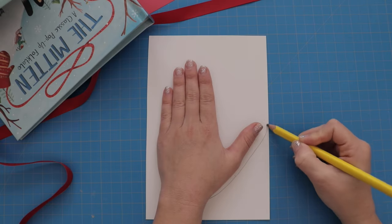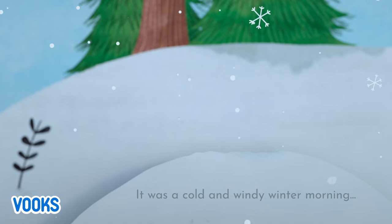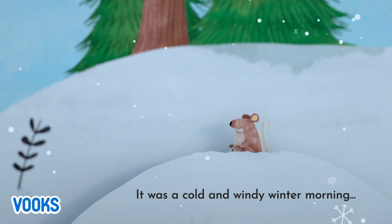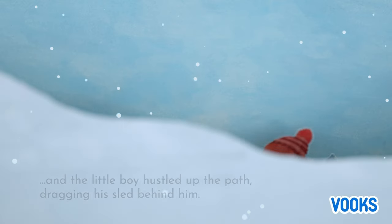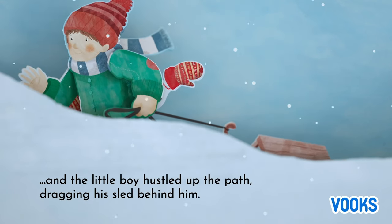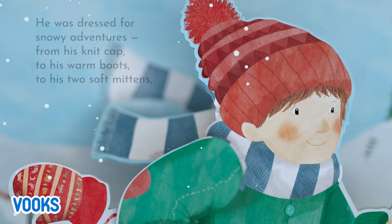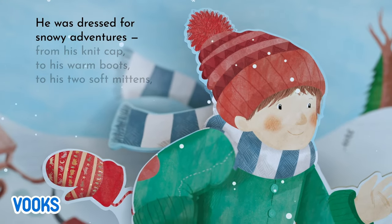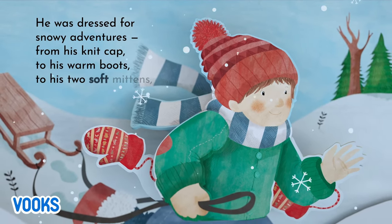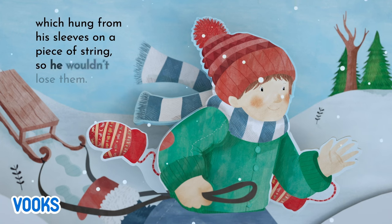The Mitten. It was a cold and windy winter morning. And the little boy hustled up the path, dragging his sled behind him. He was dressed for snowy adventures, from his knit cap, to his warm boots, to his two soft mittens, which hung from his sleeves on a piece of string, so he wouldn't lose them.